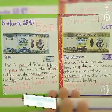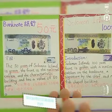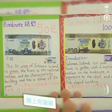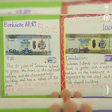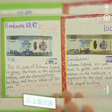The 50 yen coin of Solomon Islands is green. The front is the national emblem with characteristic beauty, and has a value of 50 yen.